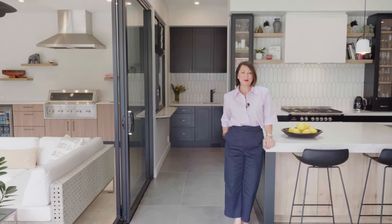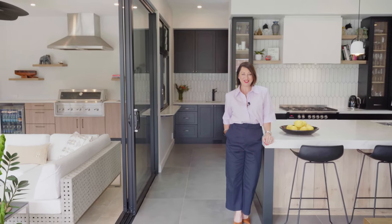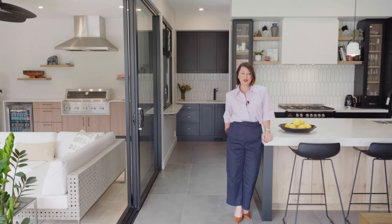12 Hull Road is the perfect family home in one of Beecroft's best locations and I look forward to showing you at one of our inspections.